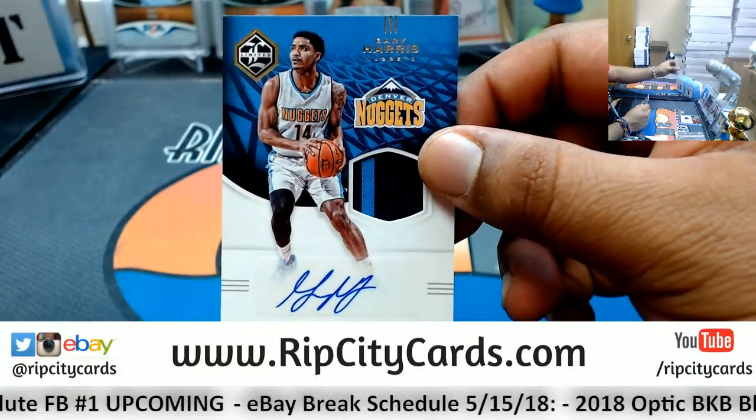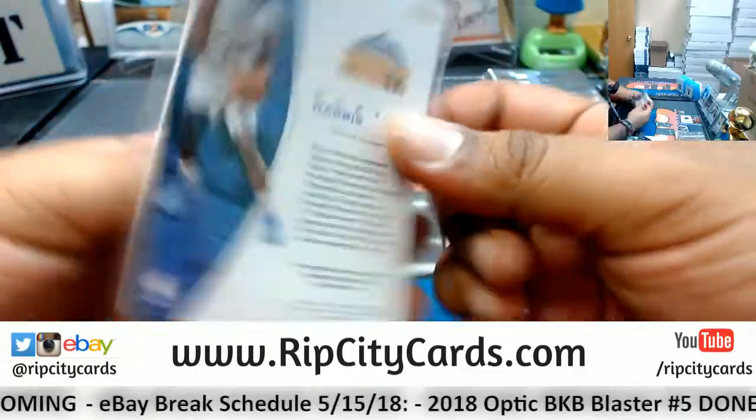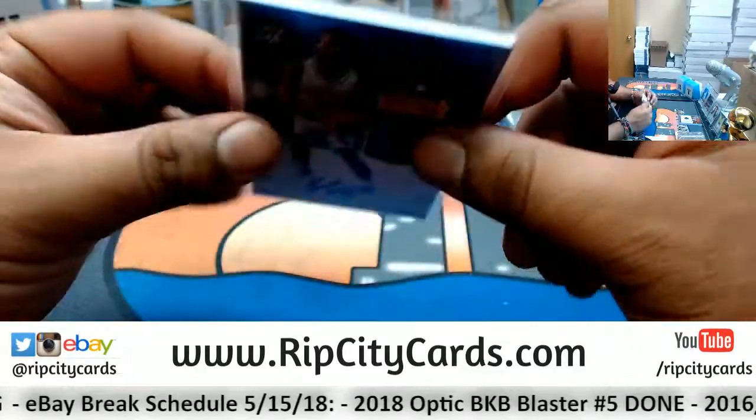And patch auto for Gary Harris of the Nuggets, number nine out of 25 - two color patch on that. There you go, Nuggets.